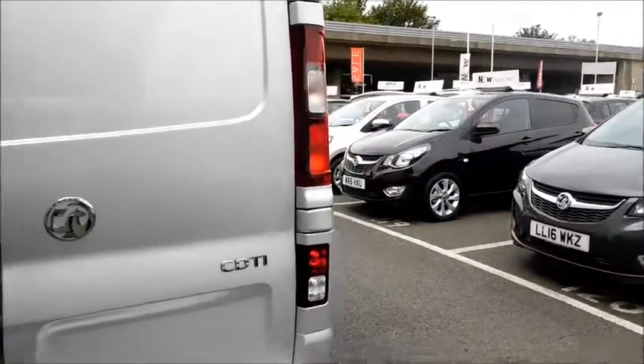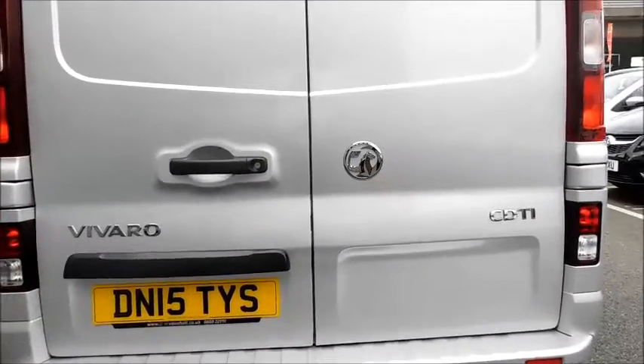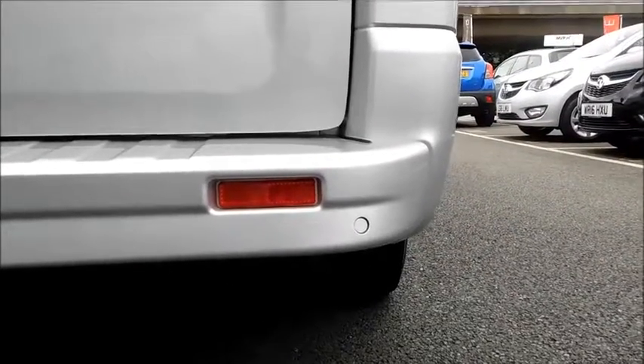Continuing to the rear, you will notice the lights. This vehicle also has rear fog lights and features colour coded rear parking sensors.